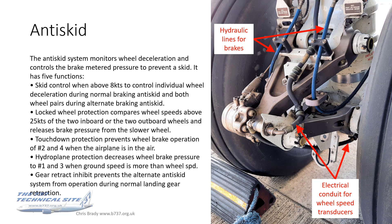The third function is touchdown protection, which prevents wheel brake operation — oddly enough only on the number two and number four wheels — when the aircraft is in the air. Obviously crew should never have their feet near the brake pedals in the air, but this also prevents some system fault from inadvertently causing you to land with the brakes on.